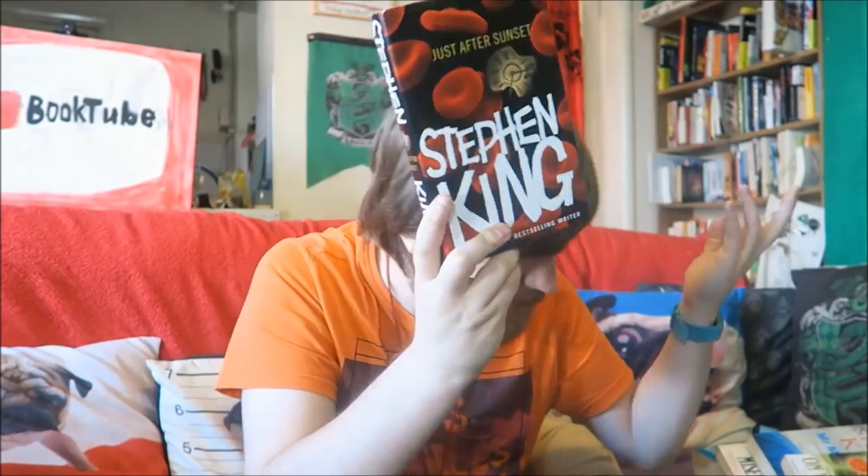I might even re-read It through audiobook next year - we'll see. Here we have Just After Sunset, which is more short stories. None of these particularly stand out to me to be honest, but I think I got this from a charity shop and it's worth reading because it's King.